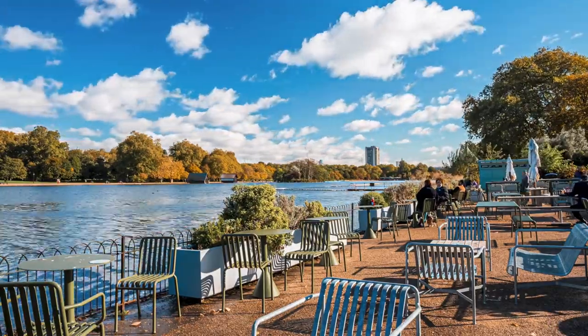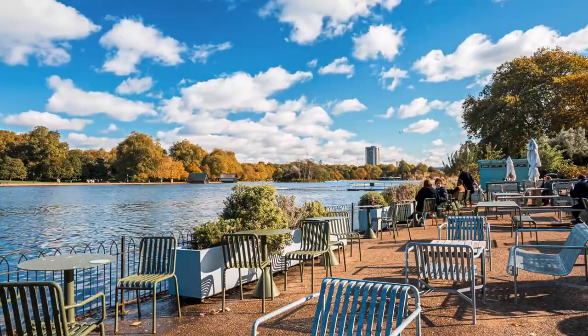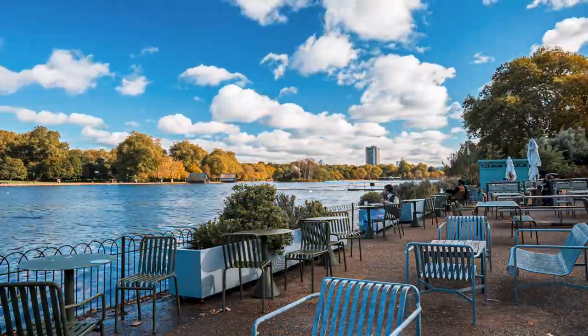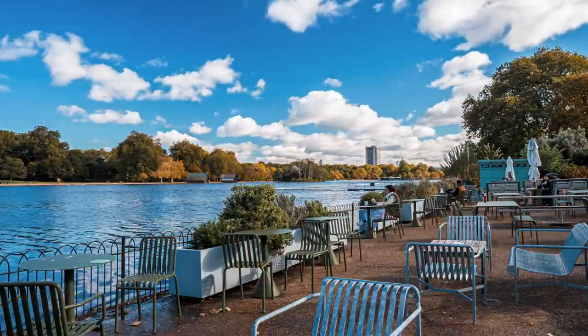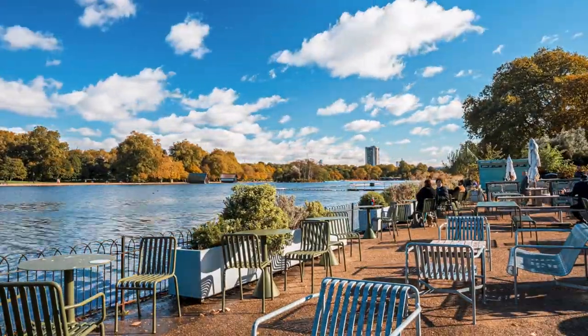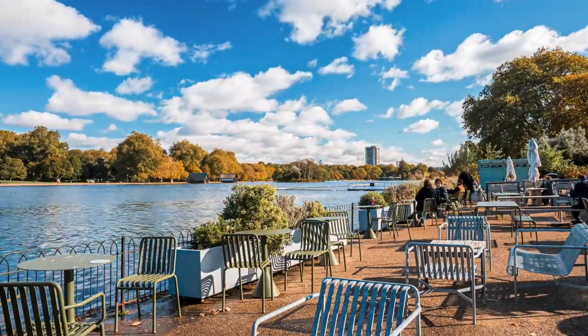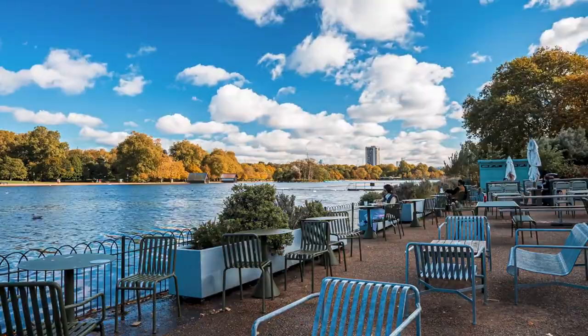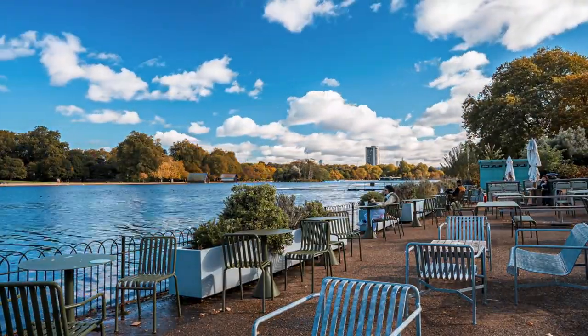In a city known for its fast-paced lifestyle and constant hustle, the conservatory offers a much-needed opportunity to slow down, take a deep breath, and appreciate the beauty of the natural world. Whether you're seeking a peaceful spot to read a book, meditate, or simply enjoy a moment of quiet reflection, the Barbican Conservatory provides the perfect setting.